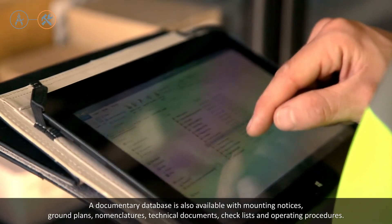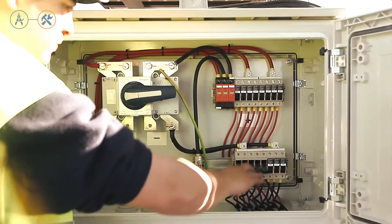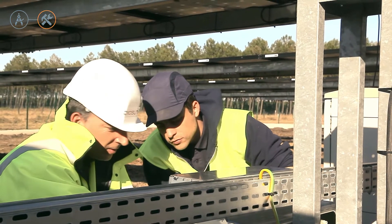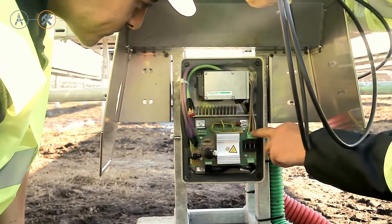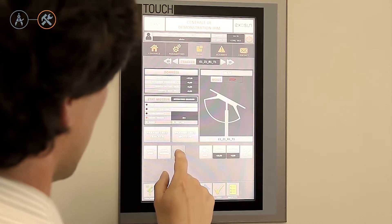Exosun is fully responsible for optimal tracker operation and the system's future performance, and we conduct a thorough verification of tracker mounting. We focus not only on the structure, but also on system motorization and control. Our teams program the trackers via a centralized control system and launch their commissioning.